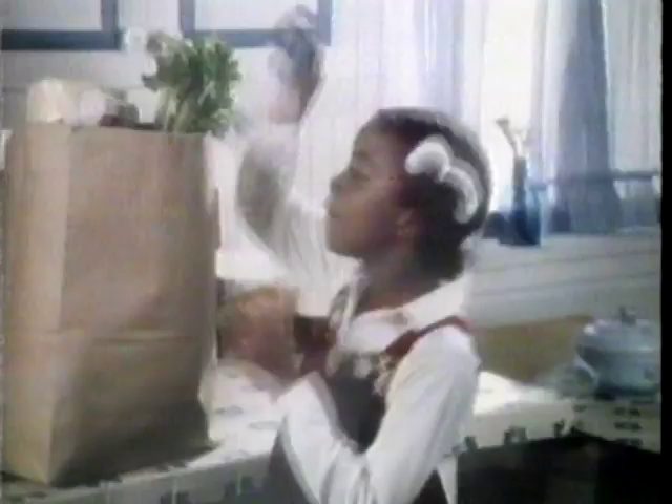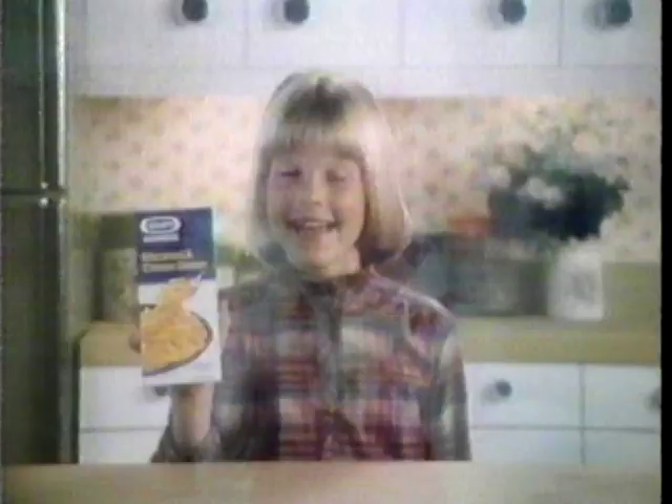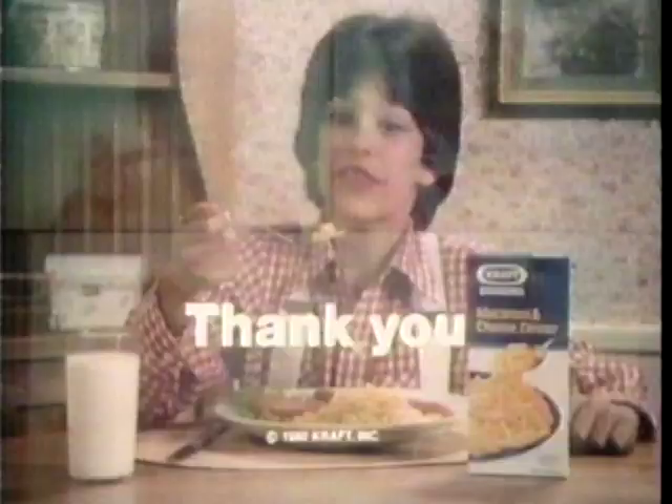Make some Kraft Macaroni and Cheese, please! It's nice and cheesy and it's really pretty easy. When you make Kraft Macaroni and Cheese dinner, the cheese sauce is so rich and creamy, you know they're gonna like it. So please, make some Kraft Macaroni and Cheese. Thank you.